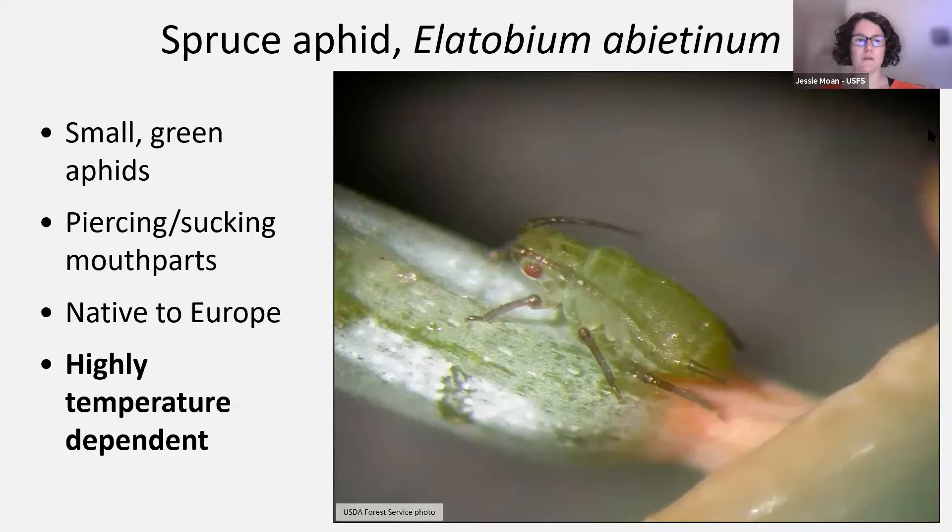Spruce aphids are small green aphids, as shown in this picture. They are very fortunately colored to match closely to the spruce needles where we normally find them, making them a little bit hard to see and giving them camouflage in the environment. They're a pretty standard-looking aphid — pear-shaped, very small, about one sixteenth of an inch long. Like all aphids, they have projections off the posterior end called cornicles, sometimes called tailpipes. They also have piercing-sucking mouthparts, essentially a straw-like mouthpart that they insert into the spruce needles and suck out the sap.